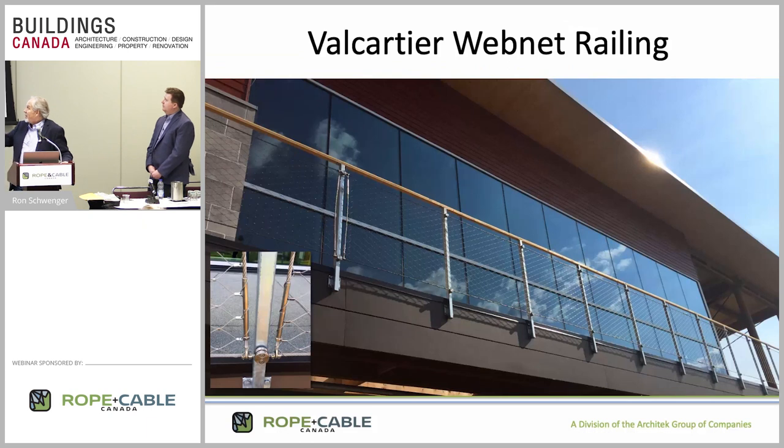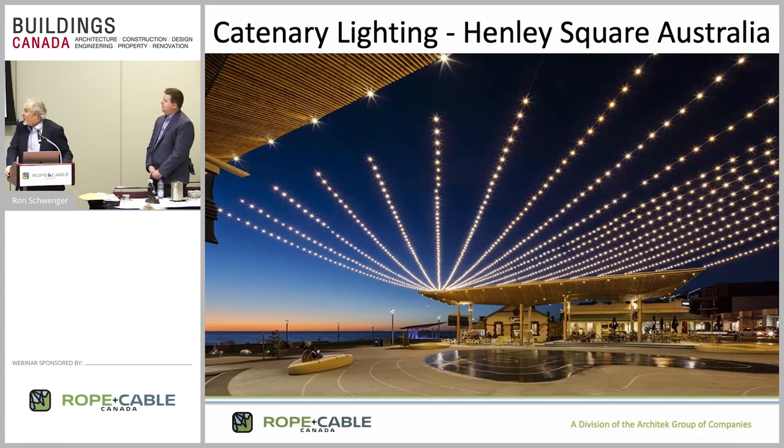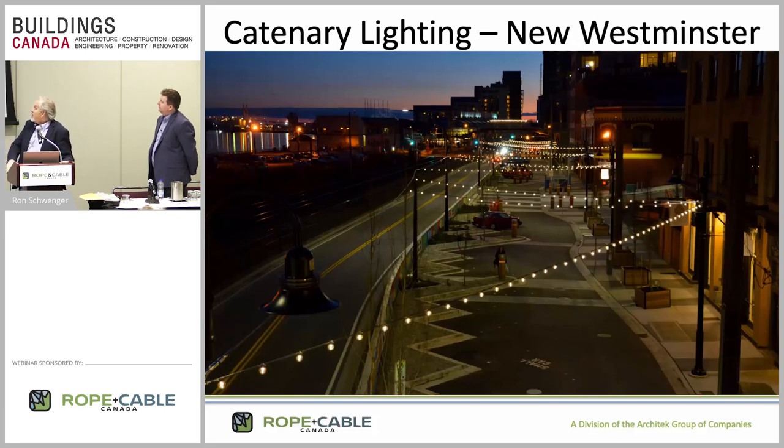This is a fairly basic cable web net installation we did in Valcarche, Quebec. Catenary lighting is really an amazing thing — you can't just string a string of lights in a commercial application on the wire itself; you need to support the wire with structural cable. This is an example in Australia of a beautiful catenary lighting application. There's a small city outside of Vancouver called New Westminster on the river — an older city that's being rebuilt. The catenary lighting does a really good job of defining that neighborhood and creating atmosphere.